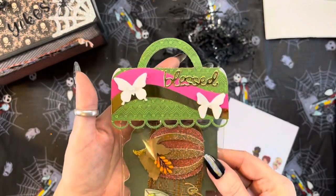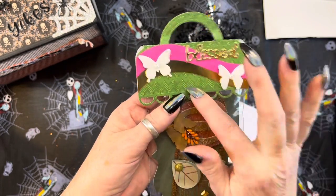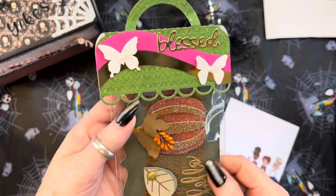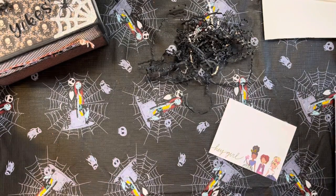Look at her beautiful bag topper. It says 'blessed.' Look at the gold and the pink on the green — doesn't that look gorgeous? White butterflies. I loved it. And yes, I'm blessed more than I deserve. Absolutely love it.